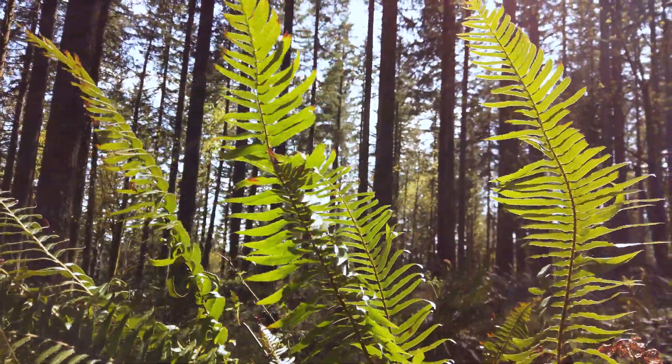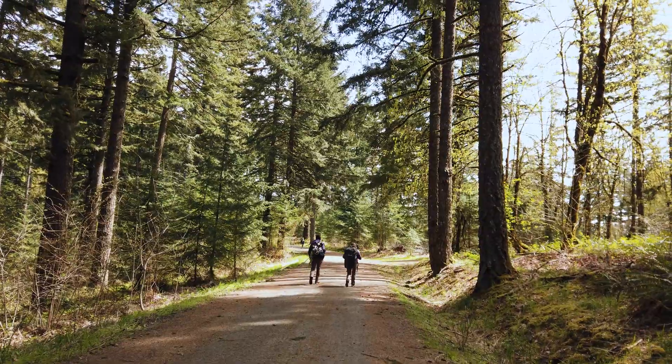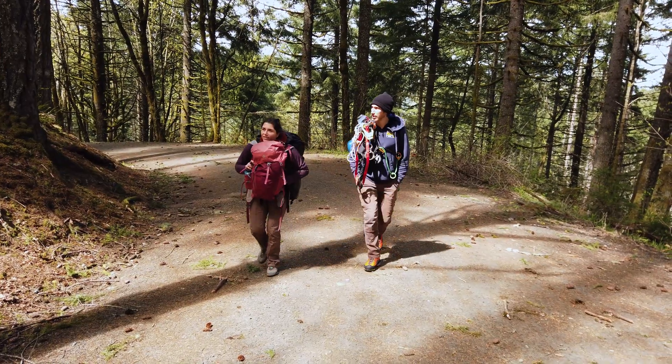Hi, my name is Nina Ferrari. I'm a graduate student at Oregon State University, and I'm studying how bird occupancy and microclimate vary vertically across forest structure.